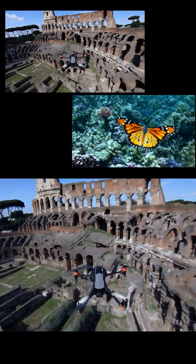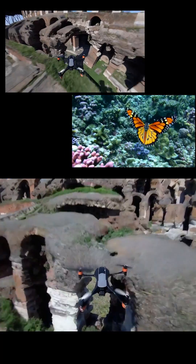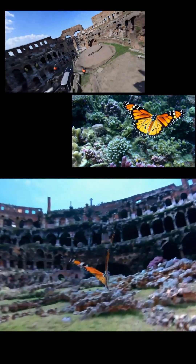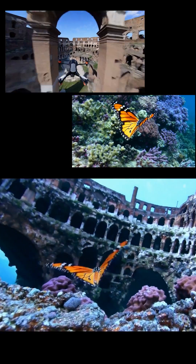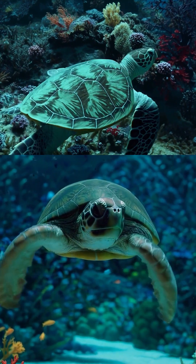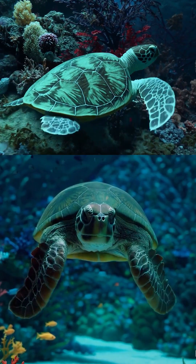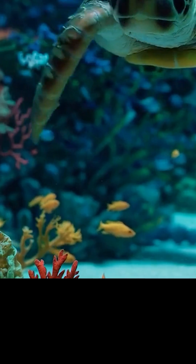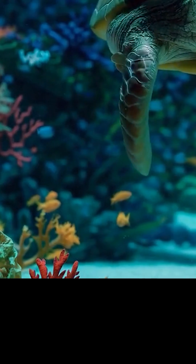Here they combined an AI-generated footage of a drone with an AI-generated footage of a butterfly, and they allowed the drone to morph into a butterfly, and it looks seamless. And here is footage of an AI-generated turtle underwater — look at the amazing details. In the background, you've got the coral reefs, you've got tiny fish swimming around.